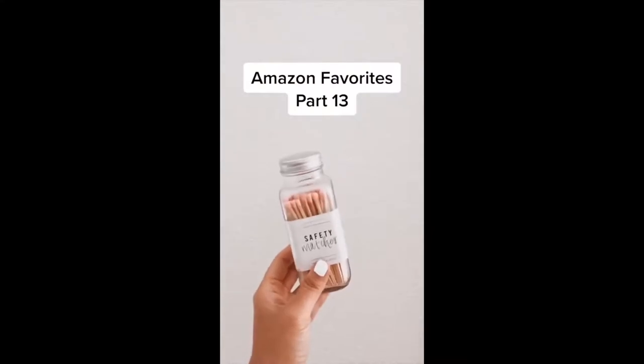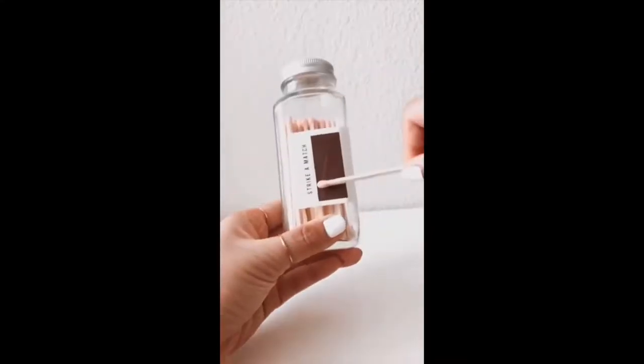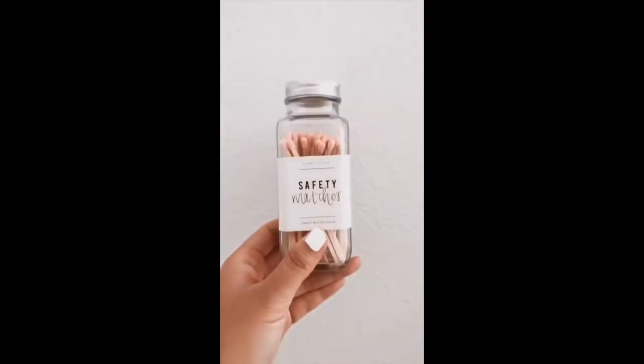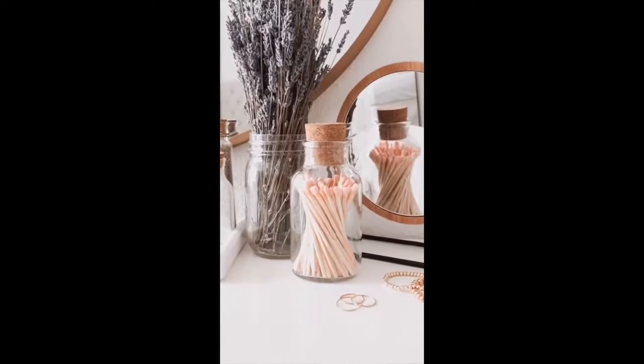Amazon Favorites Part 13: I know everyone on TikTok is going crazy over the electric lighter, but call me old fashioned — I really like old school matches, especially when they're pink. They come in other colors and look great on your vanity.